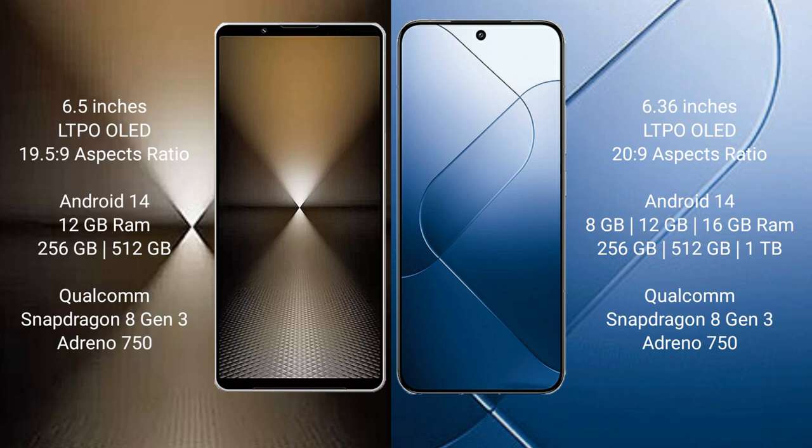Sony Xperia 1 Mark 6 runs on the Android 14 operating system. Xiaomi 14 also runs on the Android 14 operating system.